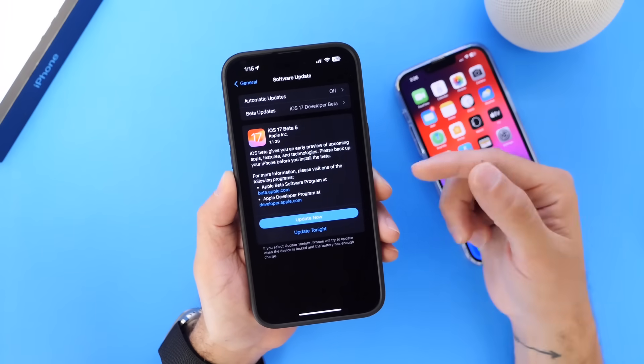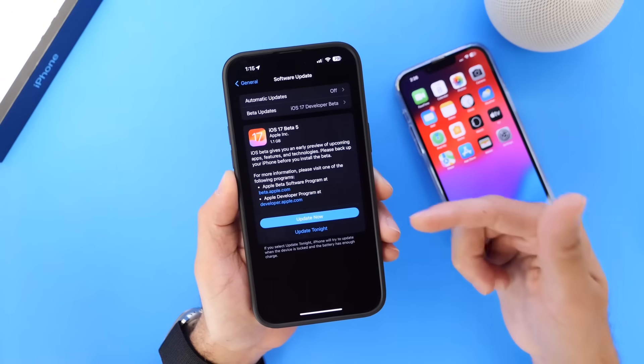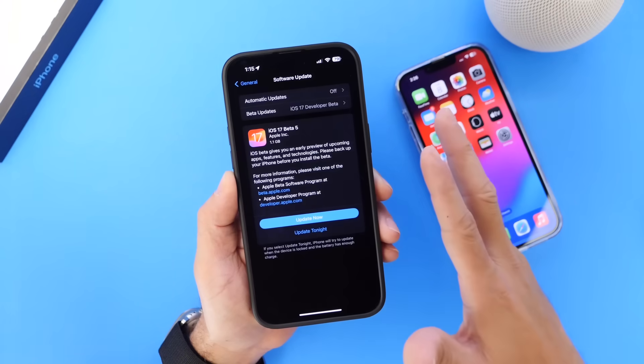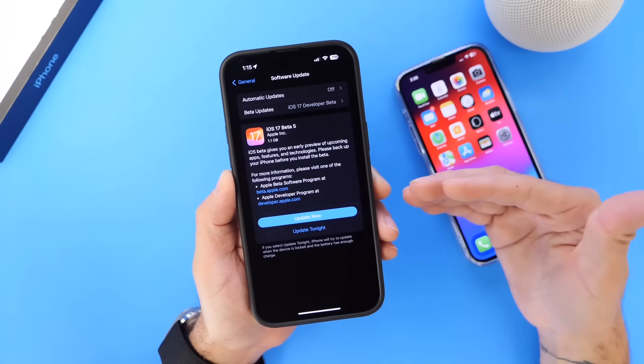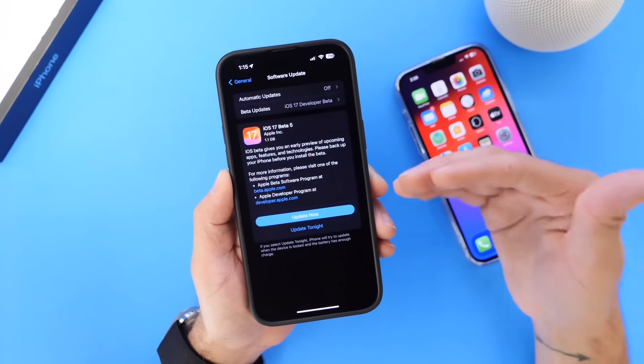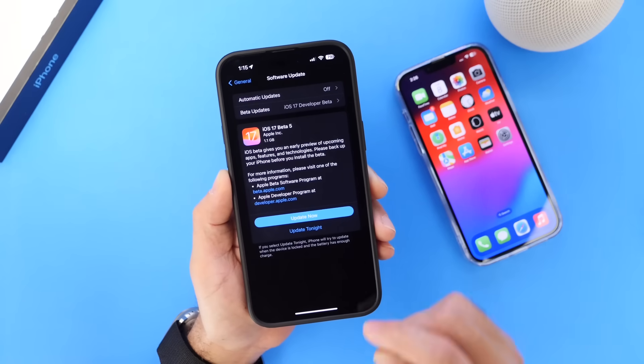Beta 4, the re-release, was released last Monday, so today Apple released iOS 17 Beta 5 about a week later. It looks like Apple will now be switching to releasing new betas every week until the official final release, which means iOS 17 is right around the corner.